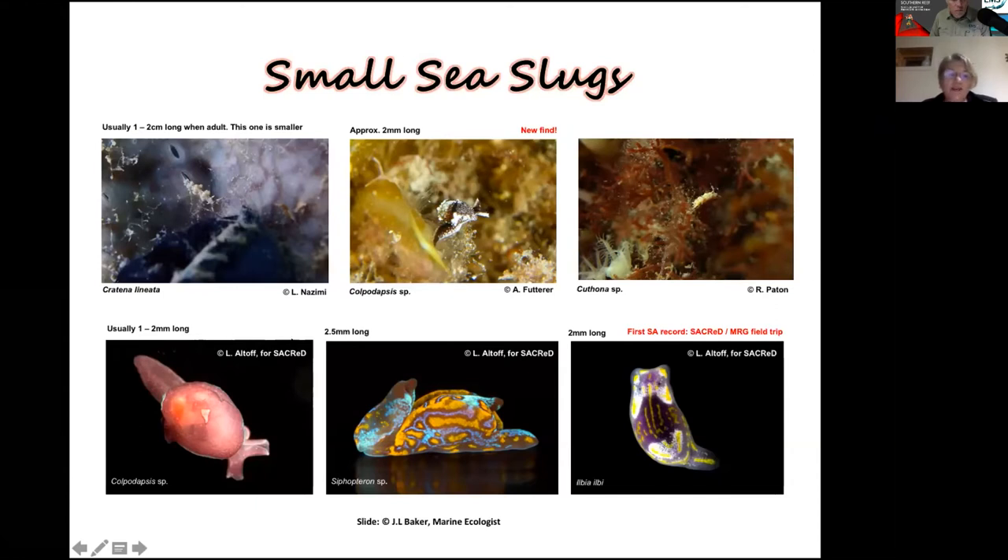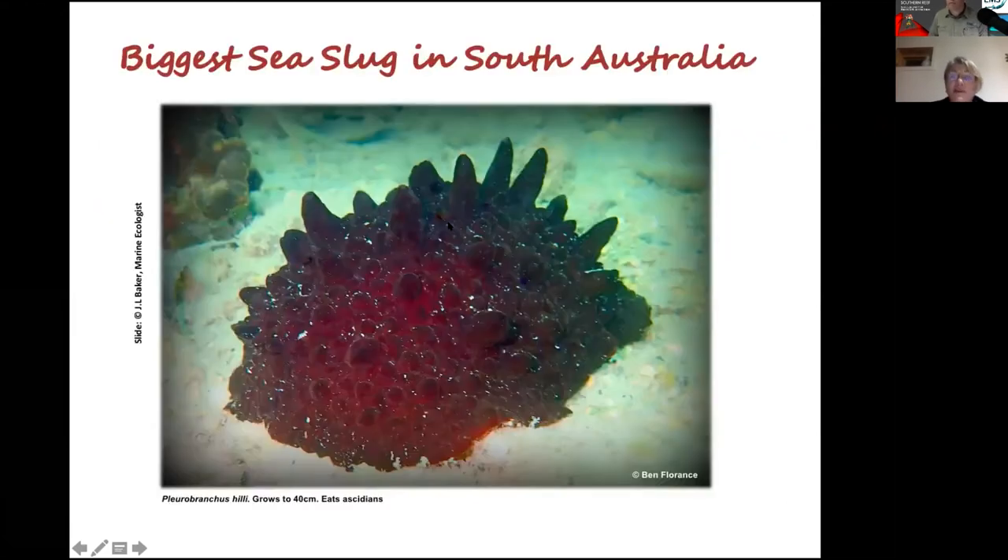Other examples are only about one to two centimetres long — ones we've found on York Peninsula, including the first record of a south-eastern species. And all of these are only about one to two millimetres long — really, really small.